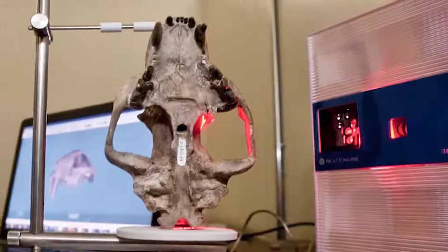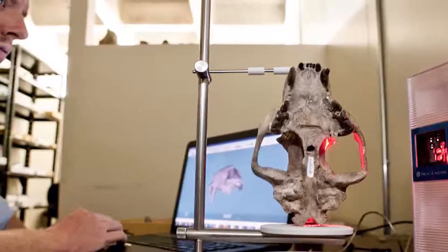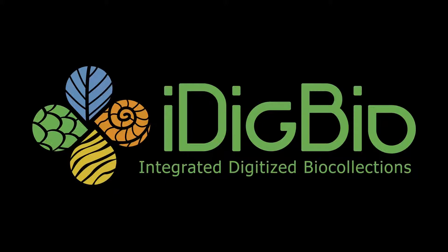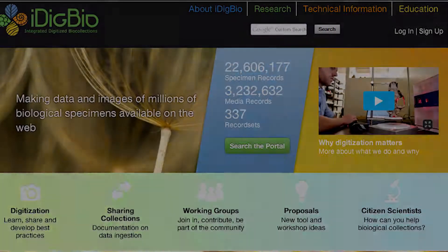Digitization is the process of creating an electronic representation of text, images, recordings, or other information about specimens. With funding from the National Science Foundation, Integrated Digitized BioCollections is the coordinating center for the national digitization effort and a leading resource for digitized collections information.